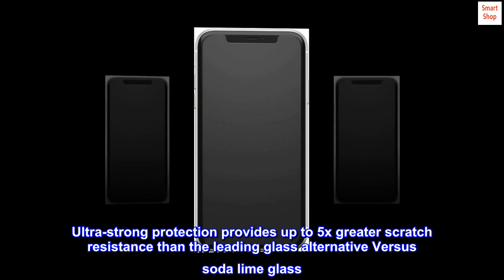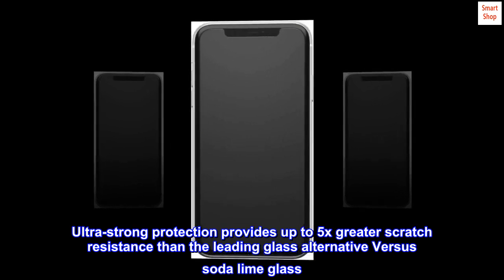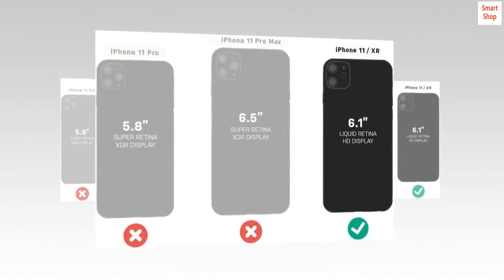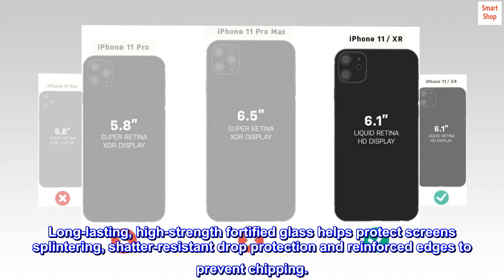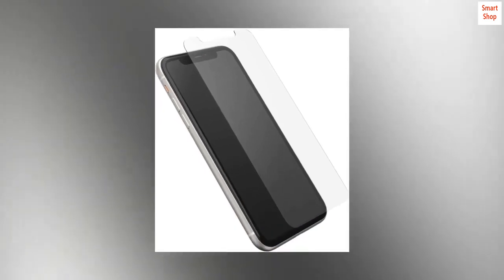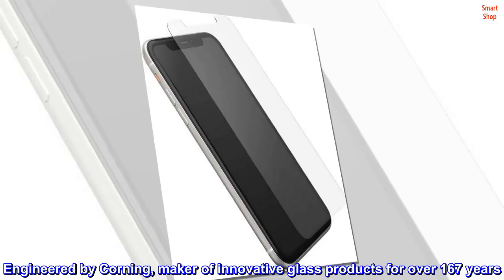Compatible with iPhone 11 and iPhone 10R. Ultra strong protection provides up to 5x greater scratch resistance than the leading glass alternative versus soda lime glass, based on Corning tests — actual results may vary. Long lasting, high strength fortified glass helps protect against screen splintering. Shatter resistant drop protection and reinforced edges to prevent chipping. Engineered by Corning, maker of innovative glass products for over 167 years.